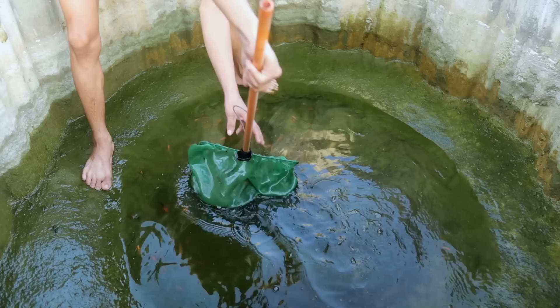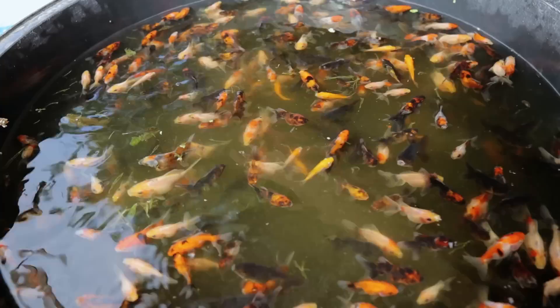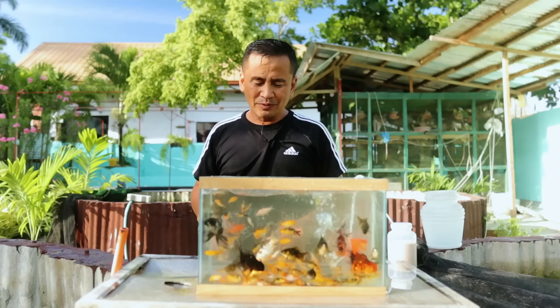You may have wondered why we only harvested this much. The reason is that this tank had leaks. I transferred the majority of the fish into the other circular pond, leaving only some hundreds of them. And I'm so shocked that they have grown this big. We are about to bring this to the pet store.